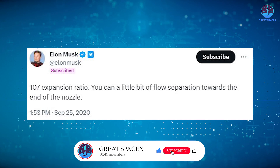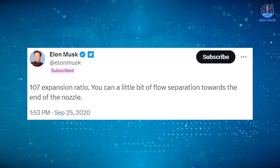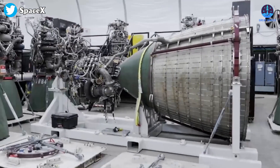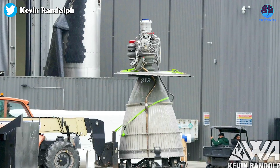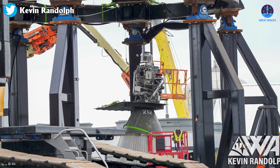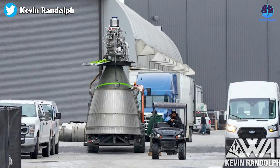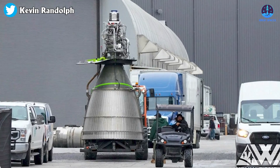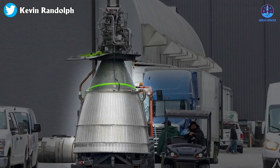According to Elon Musk, the expansion ratio for the Raptor Vac prototype stands at an impressive 107, higher than the estimated value for the regular Raptor engine. The significance of the expansion ratio cannot be overstated when it comes to vacuum engines — it directly influences the engine's ability to extract maximum performance from the exhaust gases. Rocket engines have many parts, but the largest and most prominent is the nozzle, which channels the flow of exhaust gas.